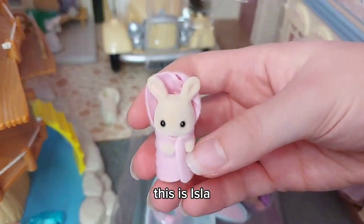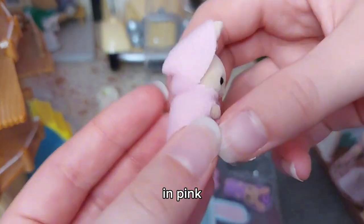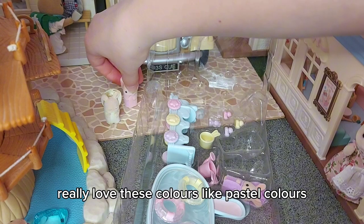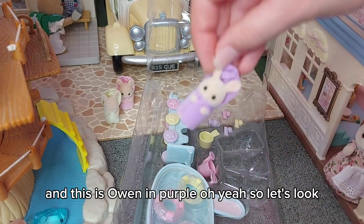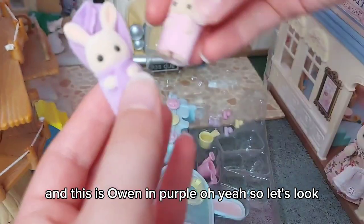This is Isla in pink. I really love these colors — pastel colors, yellow, pink, and purple. And this is Owen in purple.